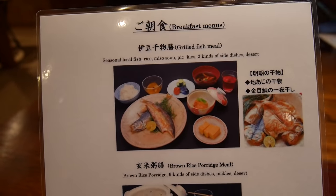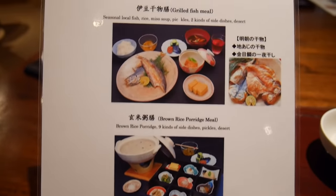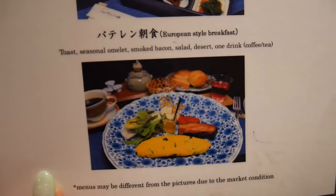They gave us an option to choose our own breakfast. I've never had a place that let us choose before — there's like two Japanese style ones and then there's a western one. I chose the western because I really like western breakfast.